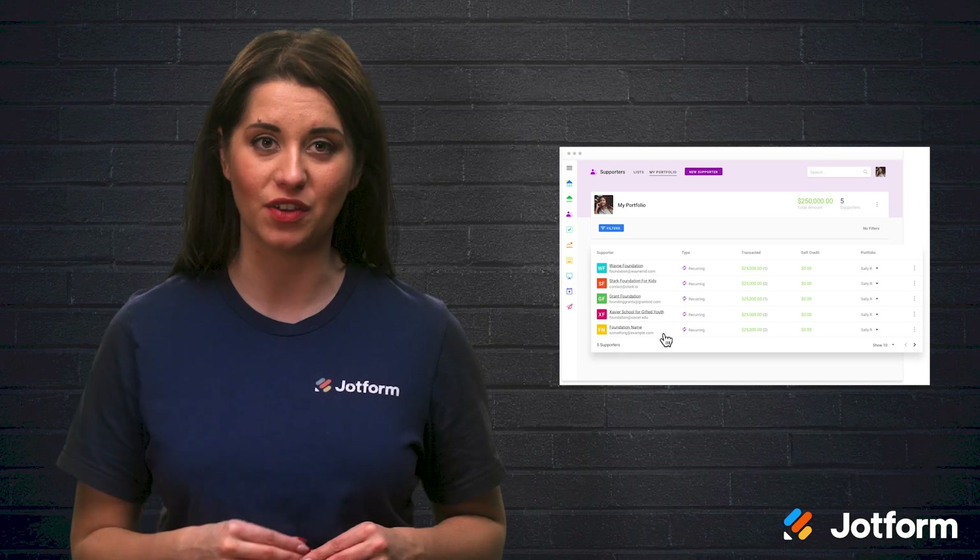With the right fundraising platform, you can create the perfect donation page, develop your donor relations, explore fundraising opportunities, and more. Each of these platforms is suitable for nonprofits of all sizes and in many stages of their fundraising journey. By choosing the one that's right for your organization, you can get more out of your fundraising and get closer to accomplishing your nonprofit's mission. Using a fundraising platform with the right tools and features can make a huge difference when it comes to your nonprofit campaign success.